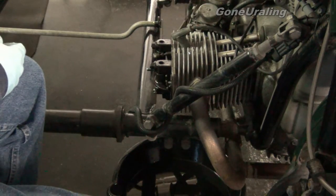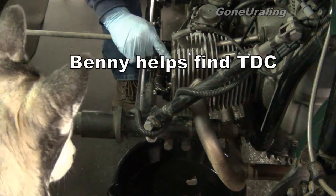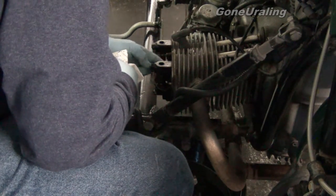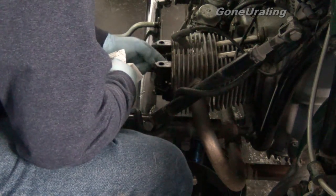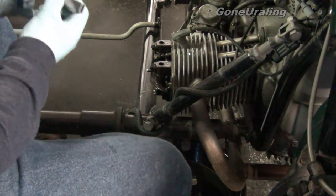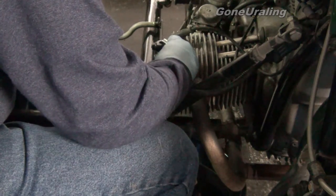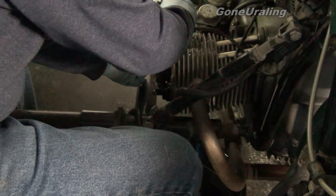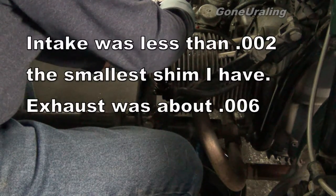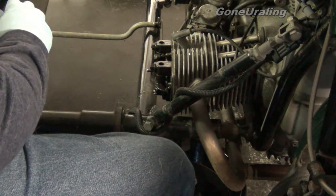I didn't get my top dead center on this side just yet. Spinning free, spinning free, spinning free — good. Let's see what the gap looks like. 4 thousandths on the exhaust valve is a little stiff — tight fit. The intake valve is very, very tight. That might even be 2 thousandths tight there.